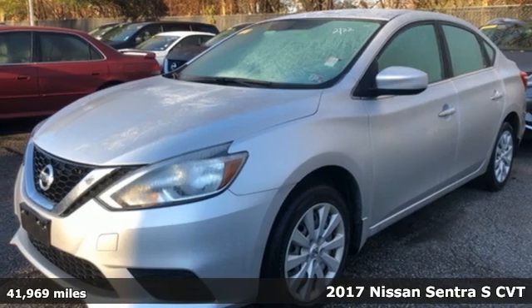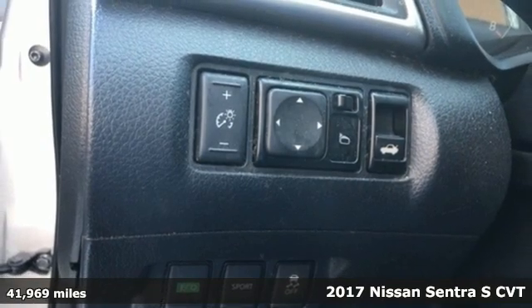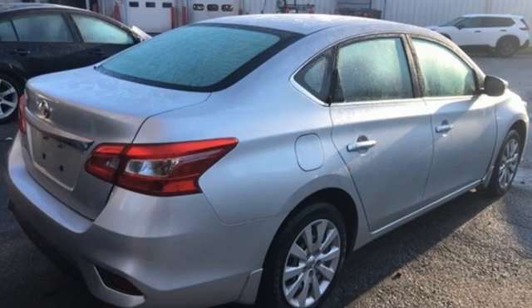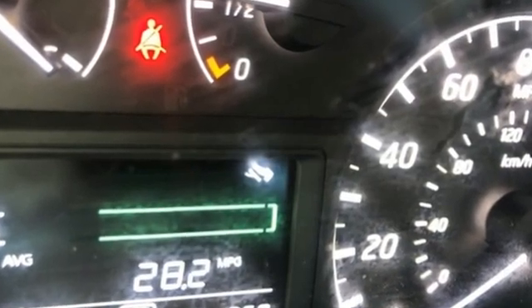Here's a 2017 Nissan Sentra. Nissan, built for the human race. It comes nicely equipped with features you'll love: external memory control, Bluetooth, manual tilting steering column, and USB port.